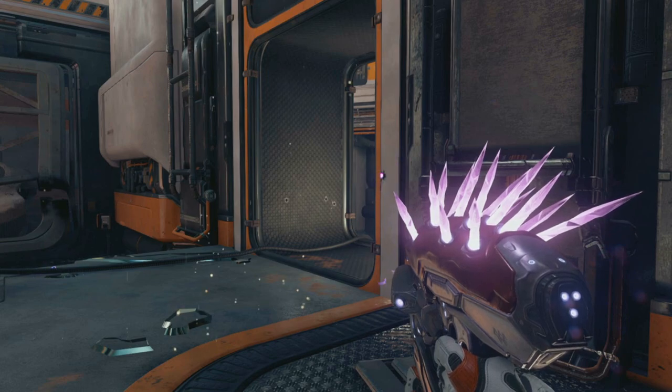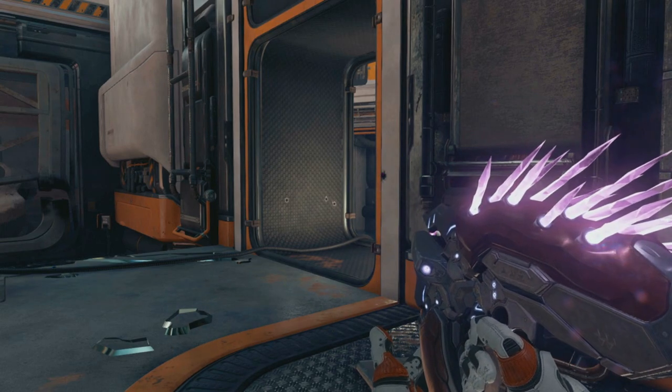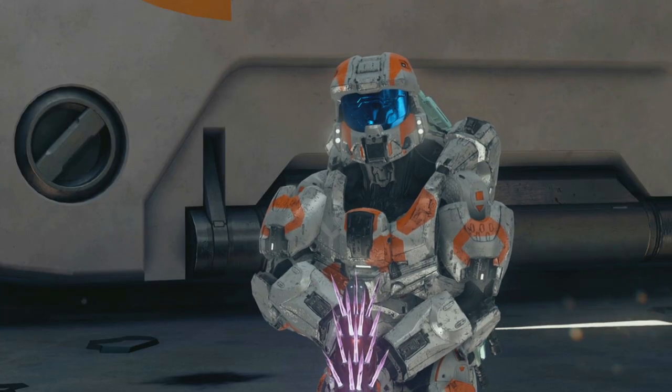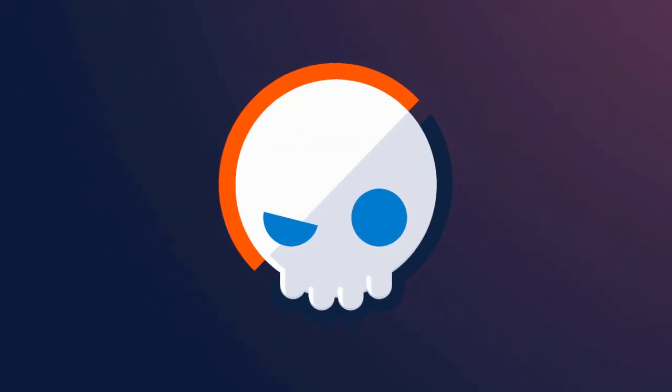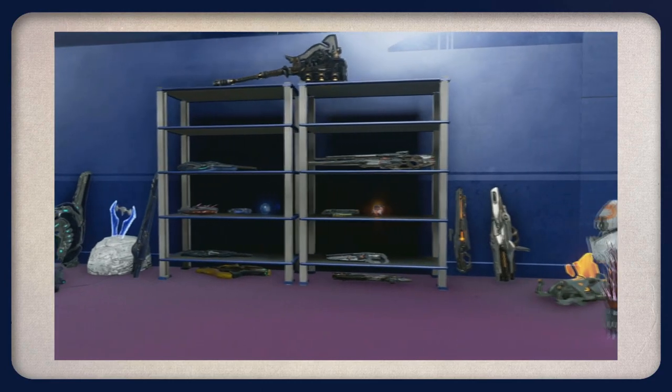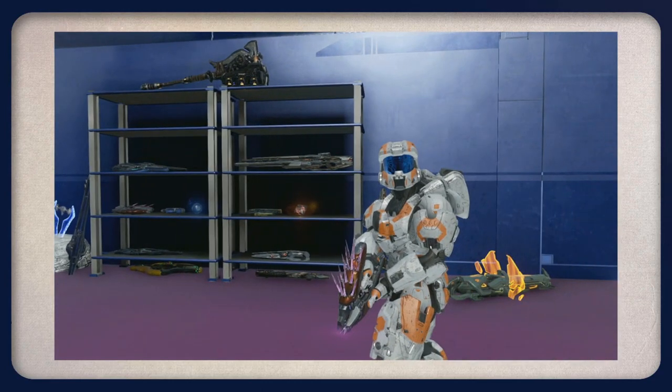This weapon is so weird — how does it even work? That sounds like a good topic for a video. Out of all the weapons in the Halo universe, none are as confusing as the needler, and we're going to find out how it works today. To do that, we need to know all of the strange things that happen when the gun is fired.